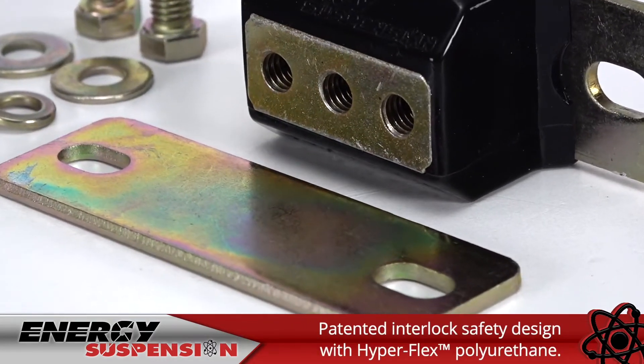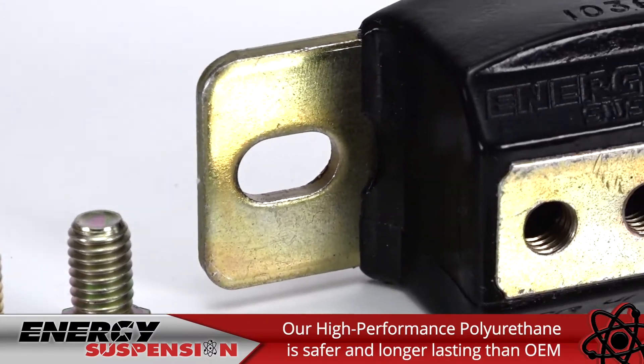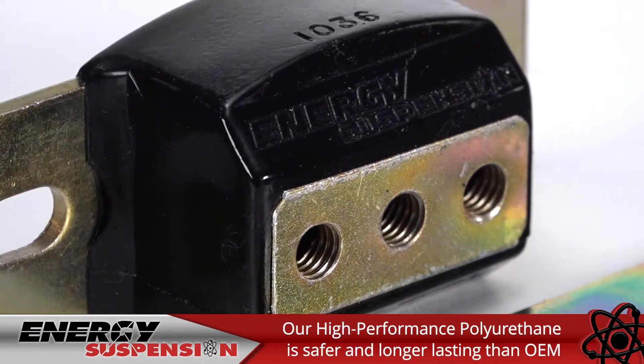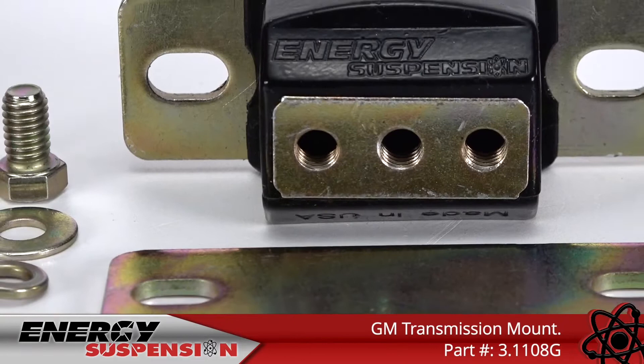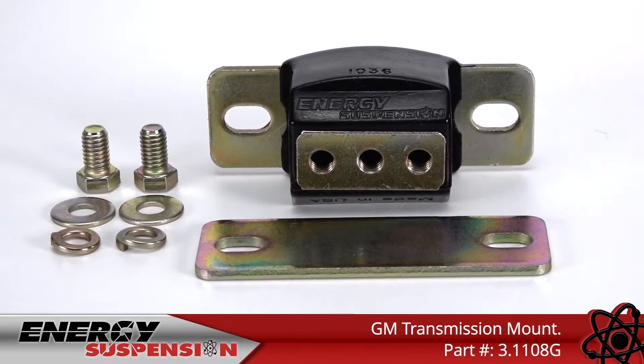Energy's patented interlock safety design and hyperflex performance polyurethane makes our mounts safer and last longer than OEM rubber mounts. This 3.1108G transmission mount comes in black with a zinc finish.